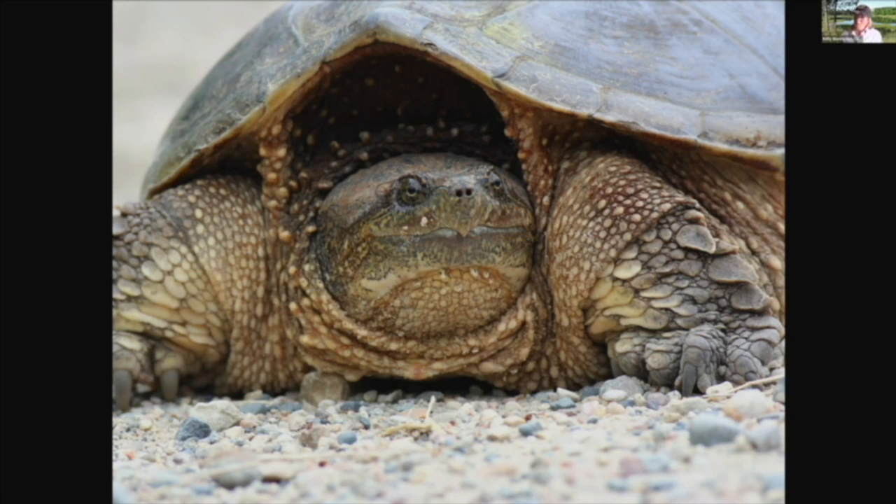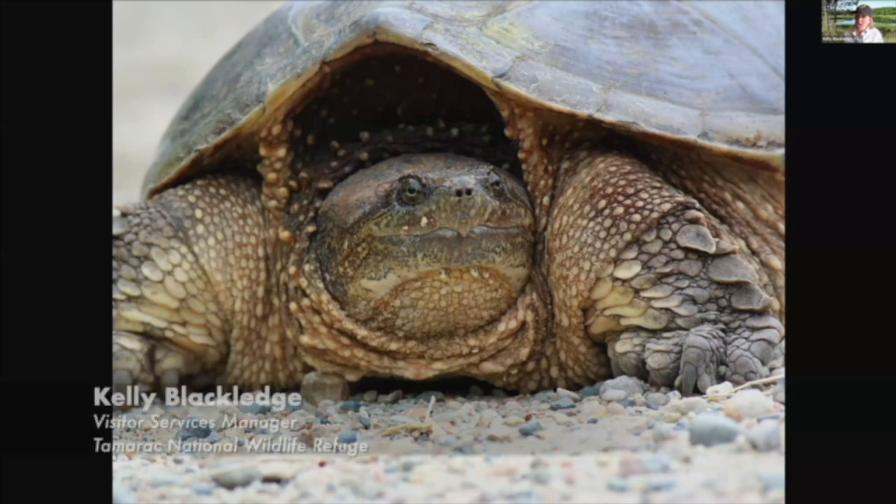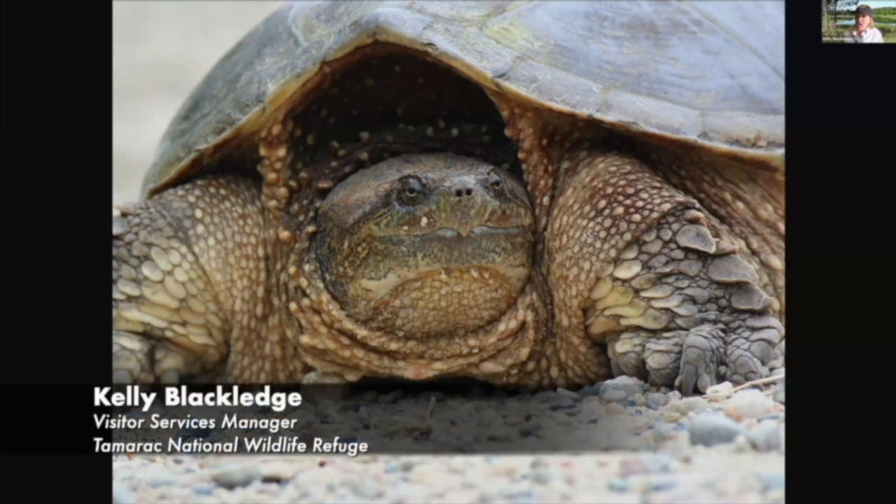Turtles are out and about in water and on land in the summertime, but they do hibernate through the winter months. A snapping turtle will hibernate underneath the pond, in the muck at the bottom of the pond. This skin is pretty special — turtles can actually transfer oxygen from the water through their skin in order to survive hibernation underwater all through the winter months.